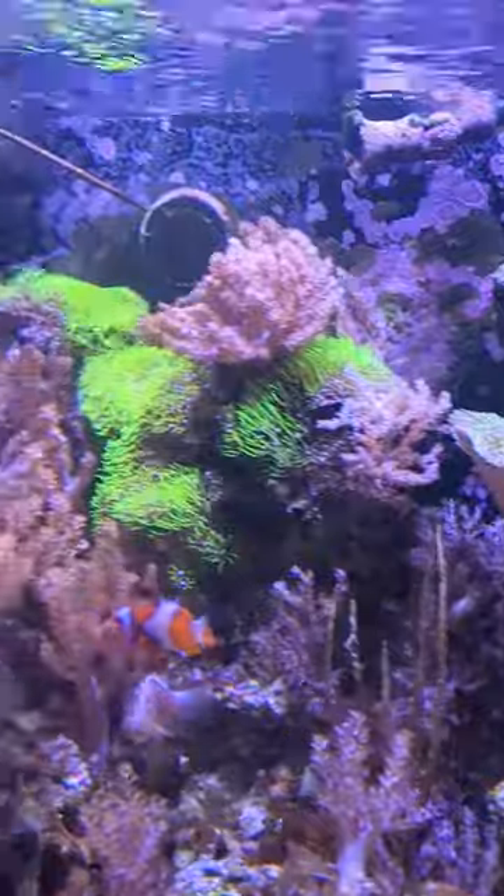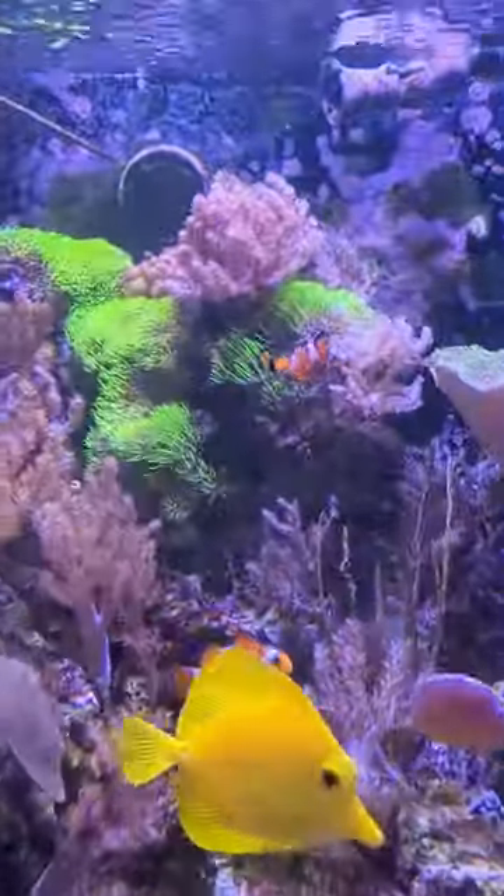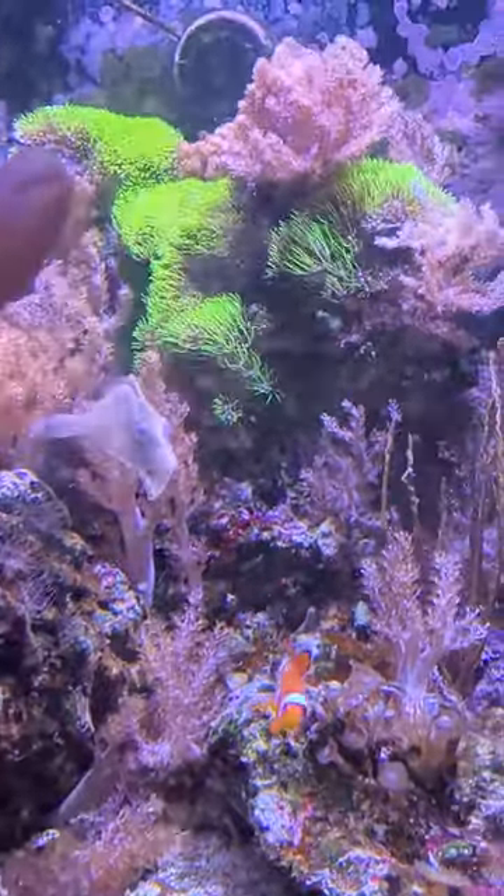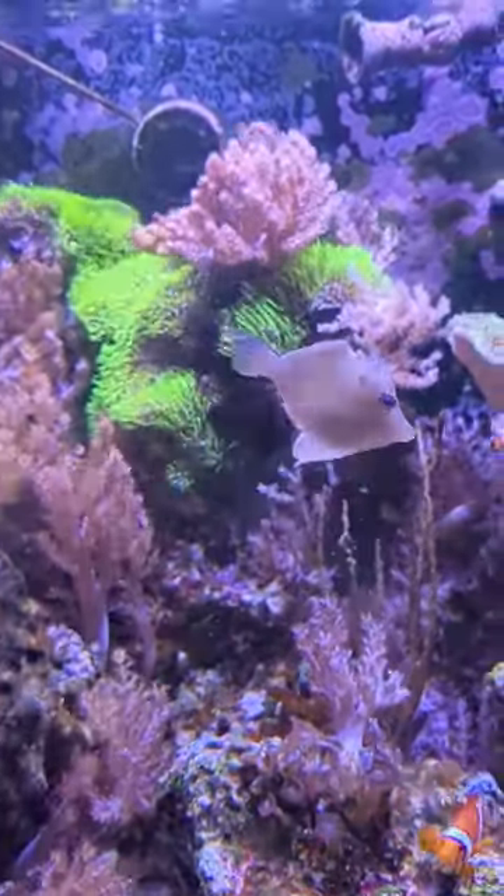And yeah, green star polyps are doing great. They started off down here and now they've grown up there — looking great right there, that whole rock is covered.